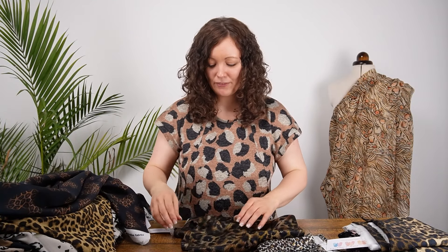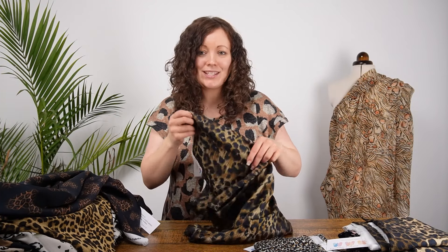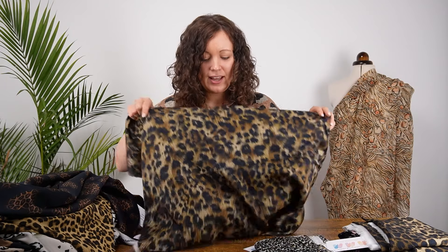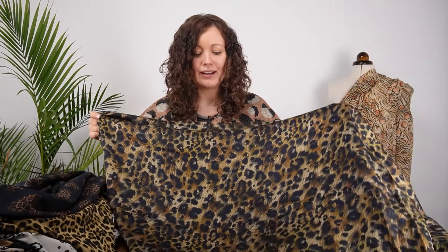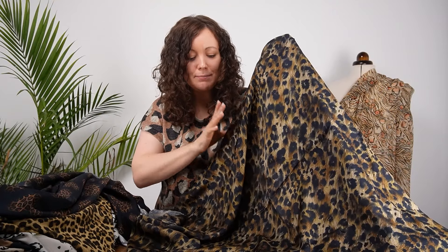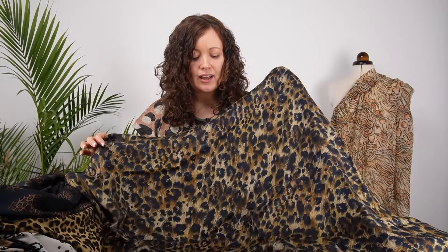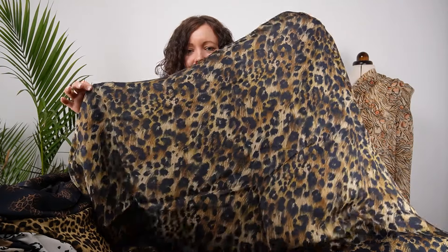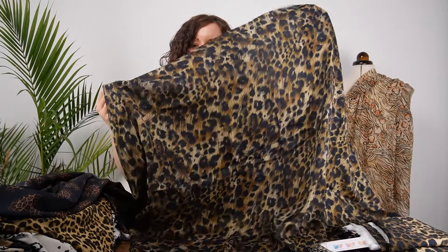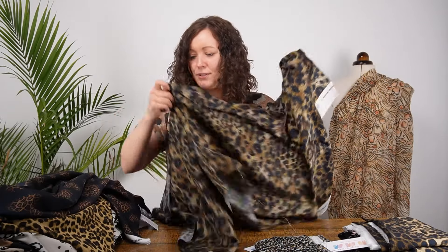Next on the viscose sateen is Whiskered Walk — a classic animal print but with a bit of a twist because of the textured, whisker-like elements in the design. I love the colors in this one; you could create a really designer look. I'd love to make a wrap dress in this — really beautiful.